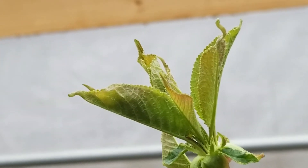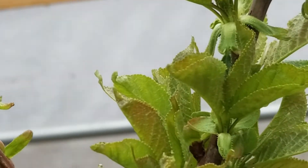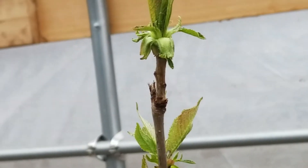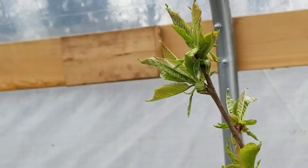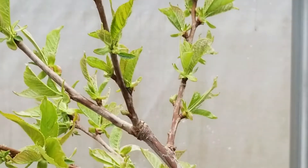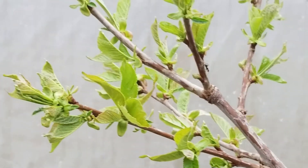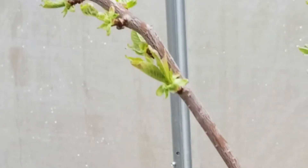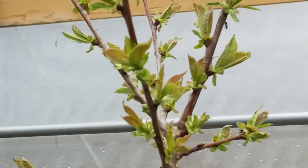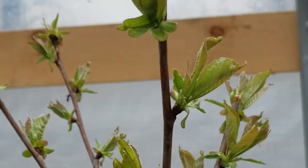Look at how the leaves are coming out — ain't that something? Inside the high tunnel, we just got leaves. It's like wow, amazing. On this tree. Like I've said before folks, what they're doing inside the high tunnel versus what's going on outside the high tunnel — I just can't believe it.